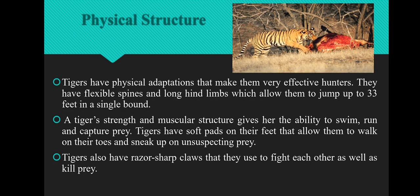The next adaptive feature is physical structure. Tiger's physical structure is so strong that it makes them very effective hunters. They have flexible spines and long hind limbs which allow them to jump up to 33 feet in a single bound. Tiger's strength and muscular structure gives them the ability to swim, run, and capture prey. Tigers have soft pads on their feet that allow them to walk on their toes and sneak up on unsuspecting prey.